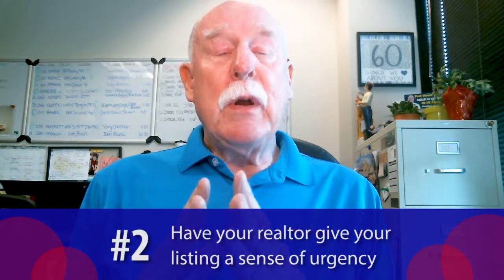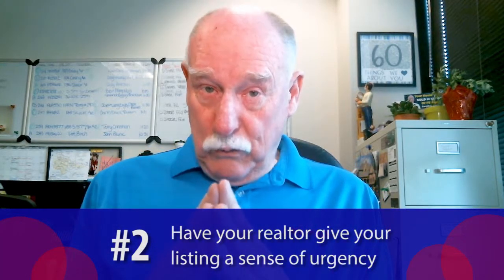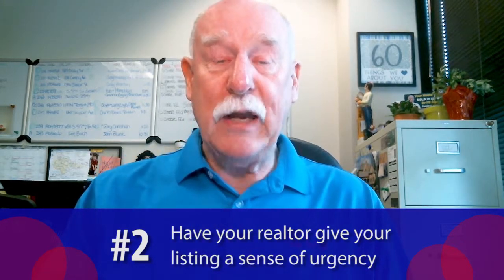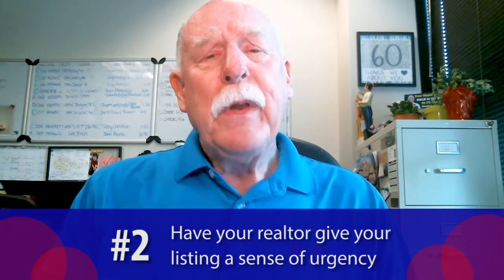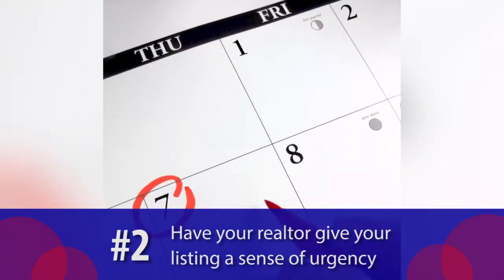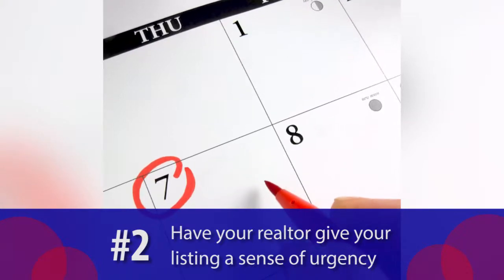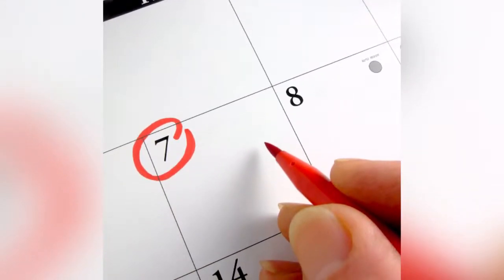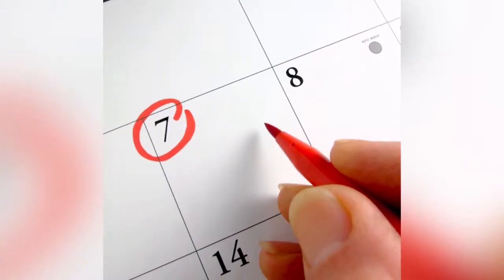Number two, your realtor probably has enough knowledge to put a sense of urgency on your listing. By doing that, they'll say, hey, we're taking all offers and we're going to review all offers by such and such time. This gives all the brokers an equal chance to get their offer in by a certain date, and it also provides a sense of urgency for the buyers.